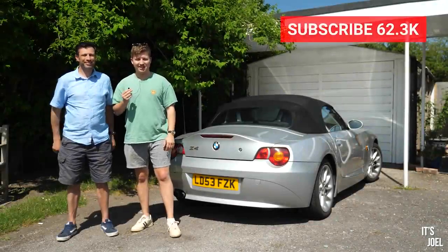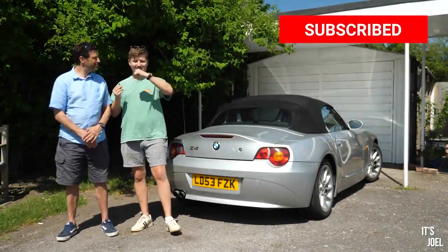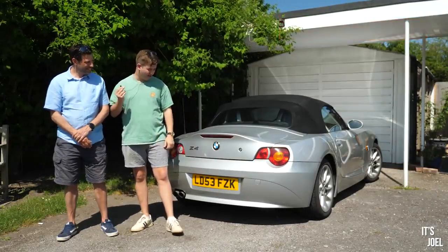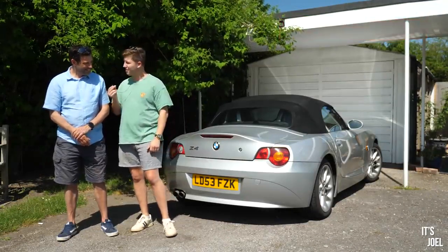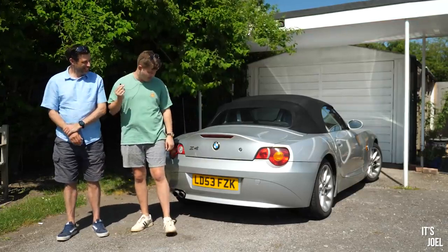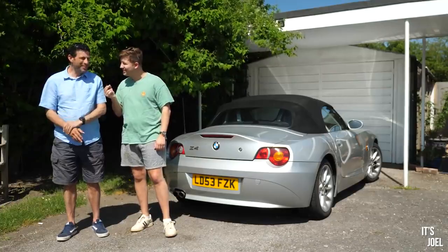Hello everyone, welcome back to the channel and to another episode of looking for my dad's next car, which is going to be replacing this car, his BMW Z4, which is looking rather resplendent in the sunshine. I did have it cleaned recently actually. Looking after your cars finally — well, once a year maybe.